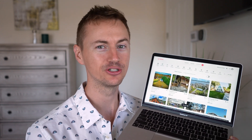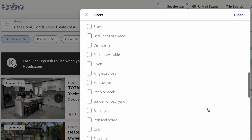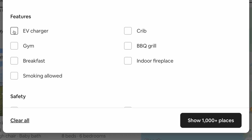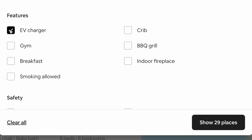It's 2023 — why is it so difficult to find a vacation rental with dedicated EV charging? If you search on VRBO, there's not even an EV charger option to filter the results. And on Airbnb, when I look at the Cape Coral area and filter by EV charger, it brings the results from over 1,000 down to just 29, which is crazy.